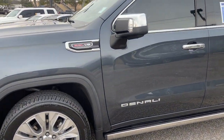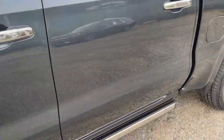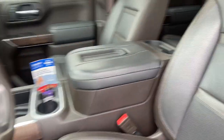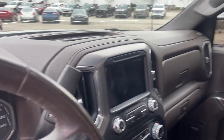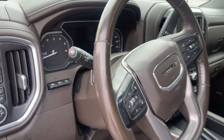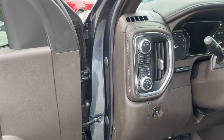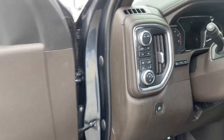This is the Denali package with the 6.2. Let's take a peek inside — you're going to love it. Power running boards make it nice and convenient. Look at that beautiful, rich Denali leather interior. You got navigation, dual climate control, heated and cooled seats, heated steering wheel, steering wheel controls, trailer brakes, even have the trailer mode to help you back up. And look at how convenient those four-wheel drive controls are.